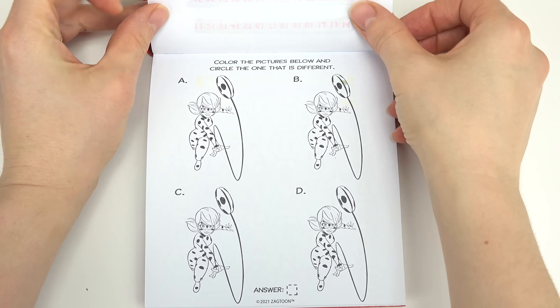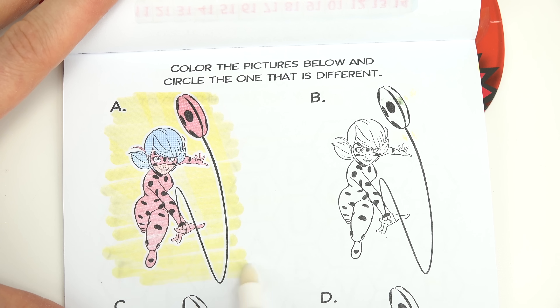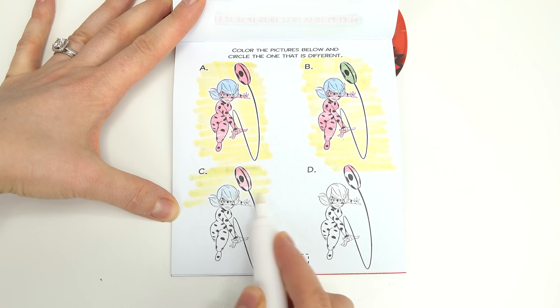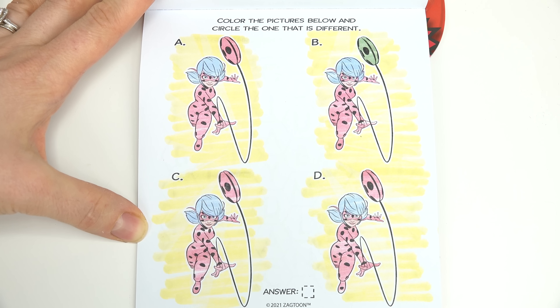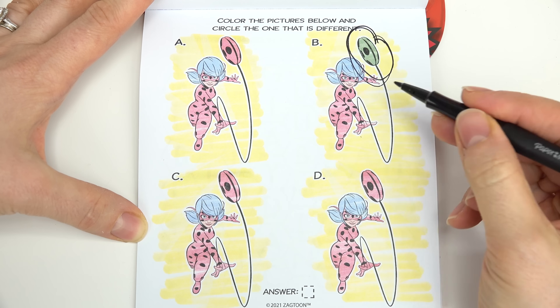Let's keep turning. Color the pictures below and circle the one that is different. So we've got different colors of ladybugs, or maybe just the yo-yo is a different color on that one. Let's go ahead and just color all of these in. Which one is different, Caboodle fans? I think you all see it right here — it's the green yo-yo right here. It's B.